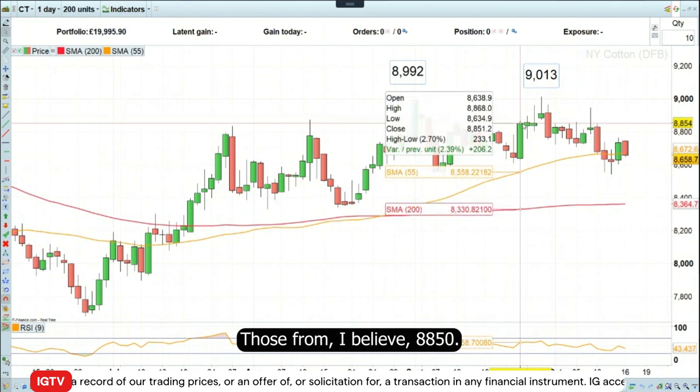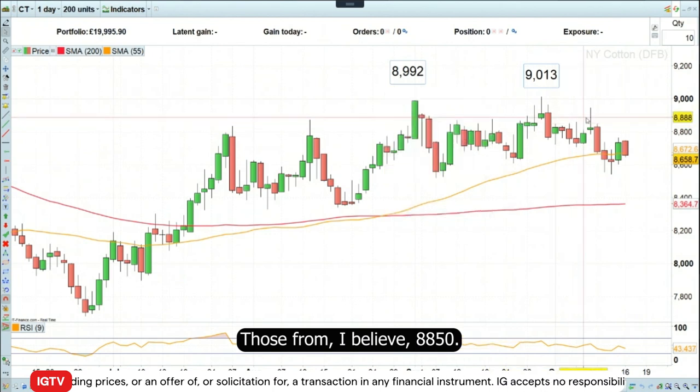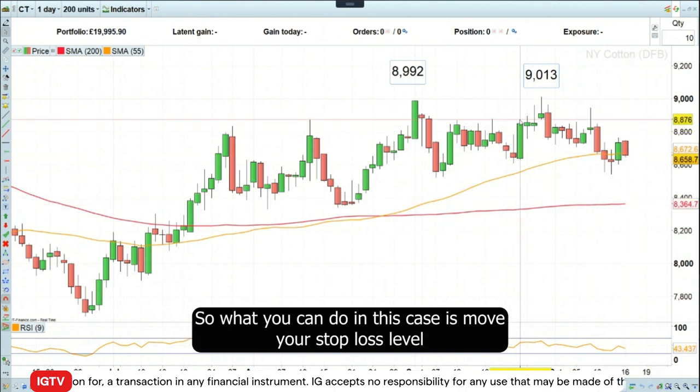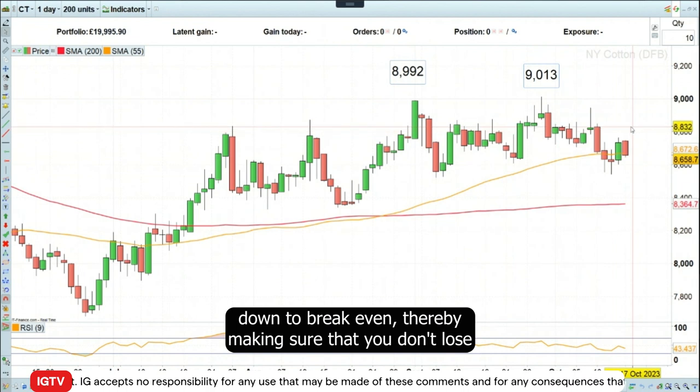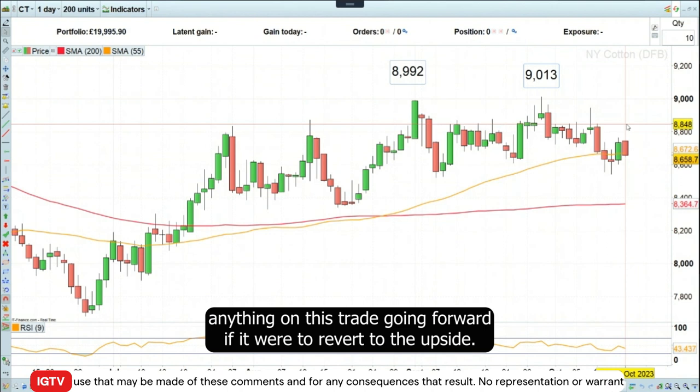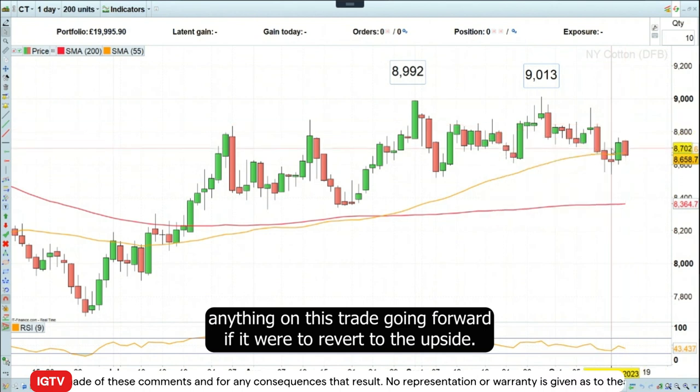We entered from around 88.50, and we can see here the price of cotton continues to come off. What you can do in this case is move your stop loss level down to break even, thereby making sure that you don't lose anything on this trade going forward if it were to revert to the upside.